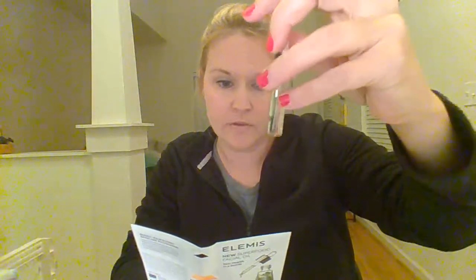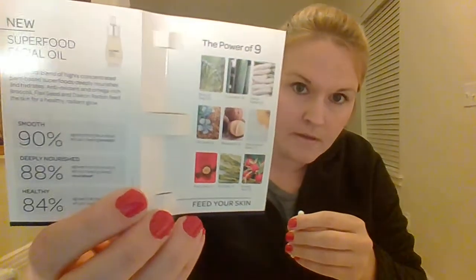The next item — I thought this was perfume at first, but it's actually the new superfood facial oil, skin health in a bottle. It comes with a little vial of superfood facial oil. I've never used this before but I will try it for sure. It feeds your skin the power of nine oils: broccoli seed oil, cucumber oil, radish oil, flaxseed oil, macadamia oil, meadow foam seed oil, poppy seed oil, rice bran oil, and rosehip seed oil. Lots of good oils in there.